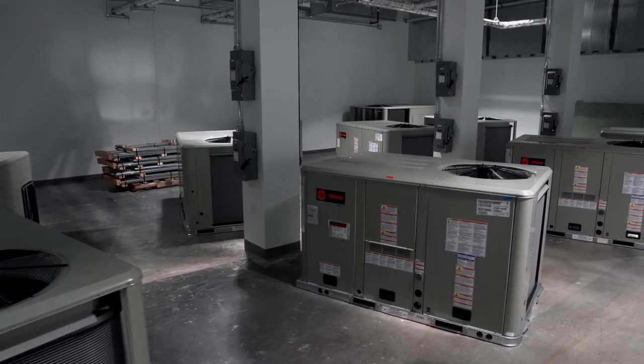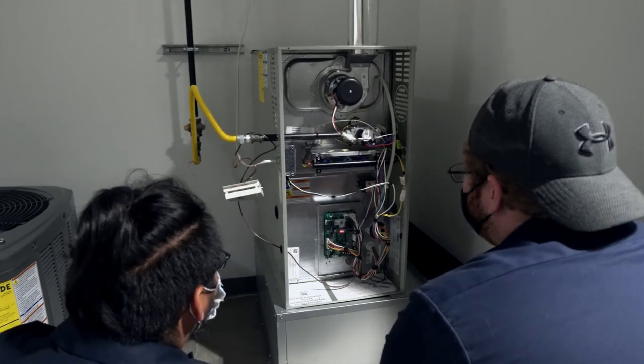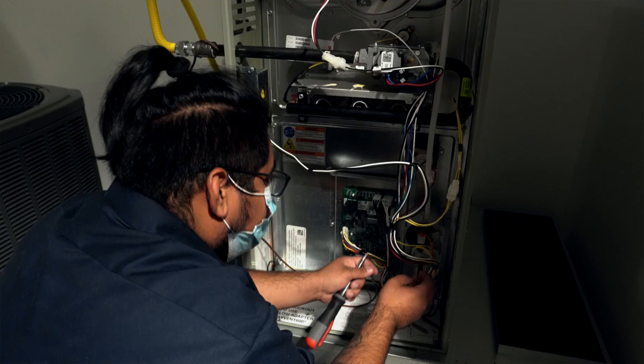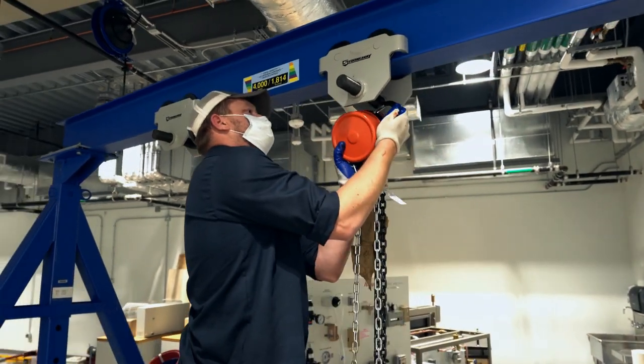We are in our trade building B — this is going to be our HVAC department. These programs are meant to get you into the working world in two years or less, with lots of stackable, industry-recognized certificates that look great on your resume. For HVAC, you will be prepared for both residential and commercial work. You'll be able to sit for both state and national exams, and certifications you can earn include air quality, green control, automotive, and preventative maintenance.